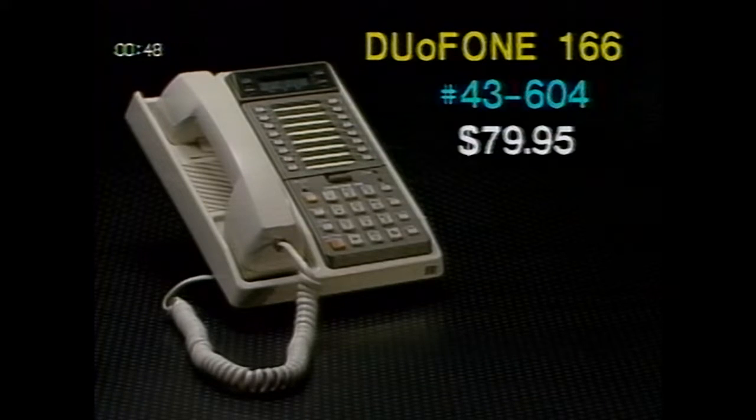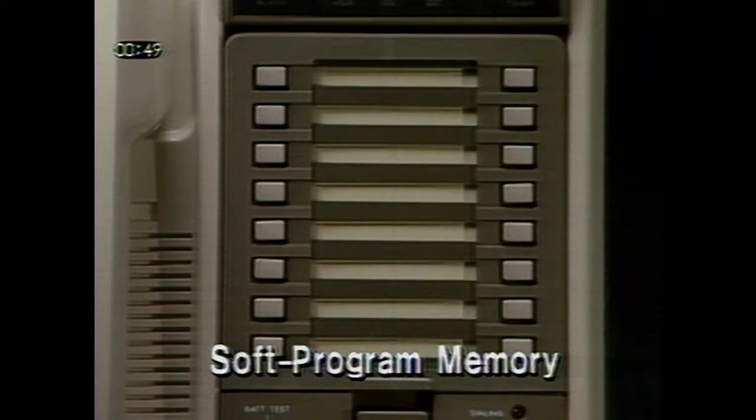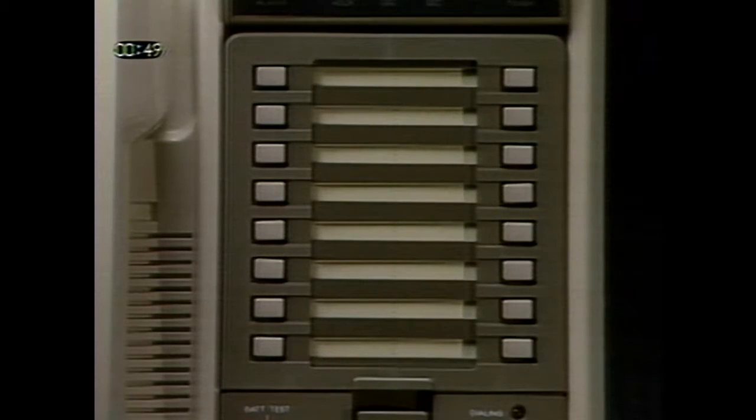Featured on the front cover of the September Flyer is the Duaphone 166 Memory Dialing Speaker Phone, catalog number 43604. It's on sale for $79.95, so customers save $50. This phone is packed with deluxe features that make it ideal for either the home or office. The soft program memory allows you to store up to 32 frequently called numbers, including emergency numbers and office PABX commands, and you can dial them by pressing a single button.